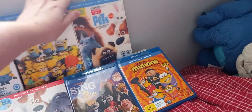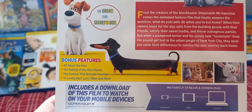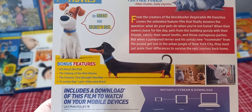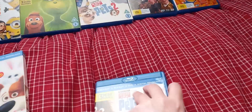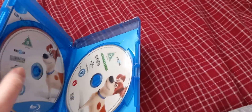Next, The Secret Life of Pets includes 3 mini-movies, plus bonus features including All About the Pets, The Making of the Mini-Movies, The Humans That Brought You Pets, a Love Day Lyric Video, and more. Here we have a Blu-ray 3D disc, a Blu-ray 2D disc, and a DVD disc.